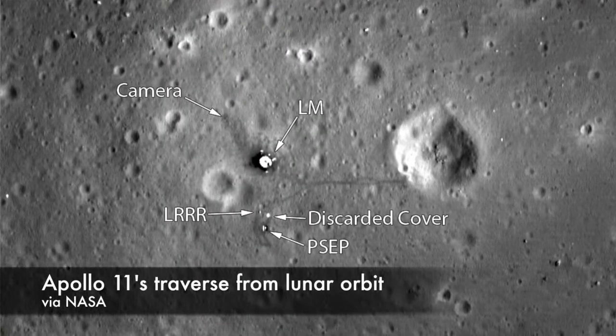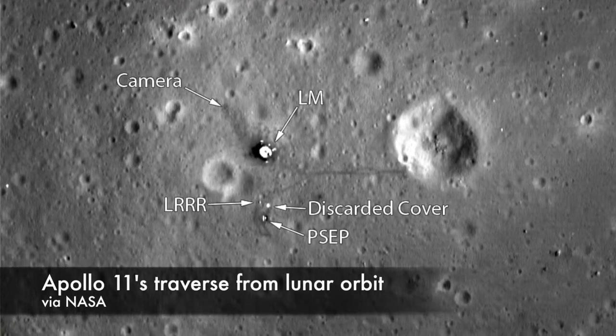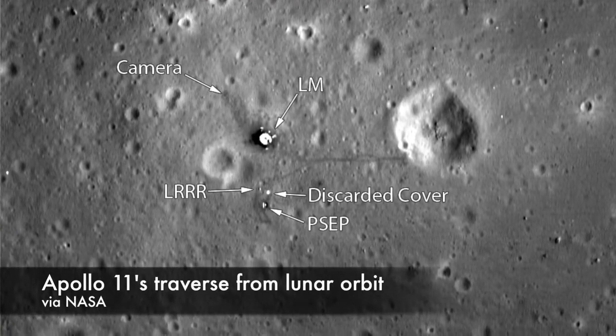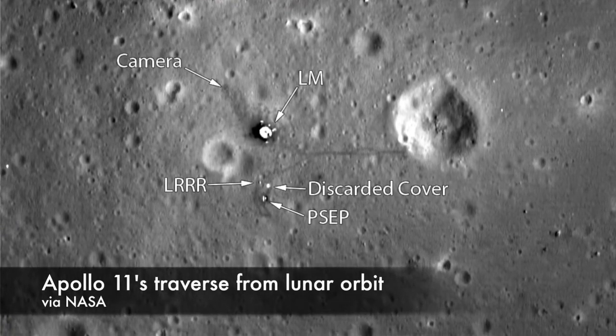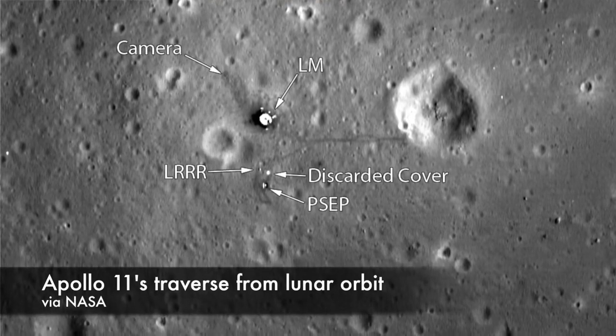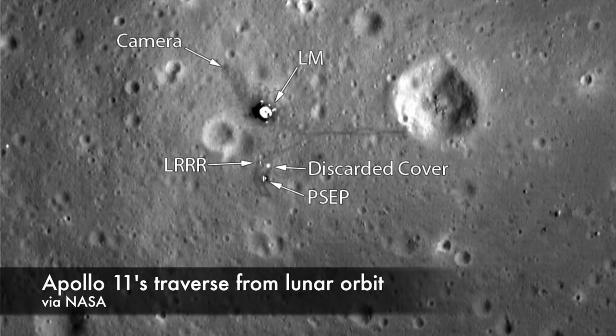This image from the Lunar Reconnaissance Orbiter lines up with the map NASA released in the Apollo 11 post-mission report in 1969. We can see the lunar module's descent stage, the disturbed regolith north of the lander where they set up the camera and flag — which was knocked over when they launched from the moon's surface — the footsteps leading south to where they set up their surface experiments, and the path they took to the crater east of the landing site. We can compare these traverse maps to orbital photography for all the Apollo missions, and it's pretty awesome that the maps NASA released following the astronauts around the moon line up exactly with what we're seeing from orbit today.